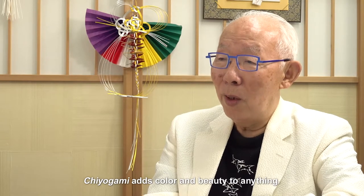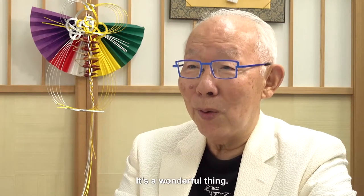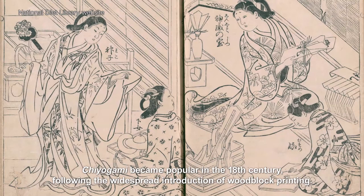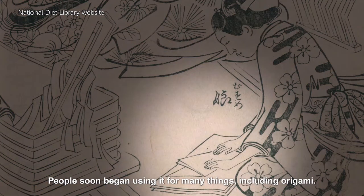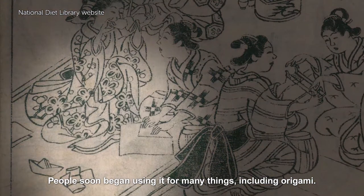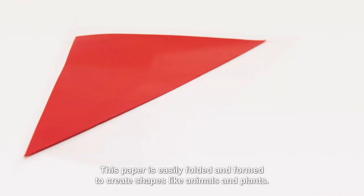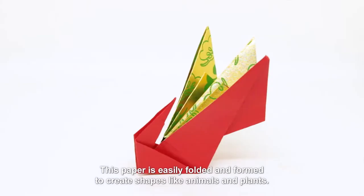Chiyoagami adds colour and beauty to anything. It just makes people happy — it's a wonderful thing. Chiyoagami became popular in the 18th century, following the widespread introduction of woodblock printing. People soon began using it for many things, including origami. This paper is easily folded and formed to create shapes like animals and plants.